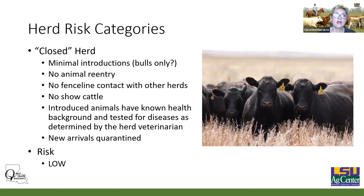We need to break herds up into risk categories. In general, we talk about a closed herd, which is very rare, because for the most part people are eventually going to buy some replacement females in cow-calf operations. Essentially no animal re-entry — you're not showing animals, no fence line contact with other herds, introduced animals have a known health history, and they are quarantined and tested. Your risk here is going to be very low.